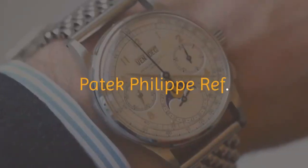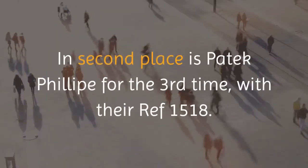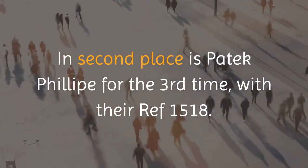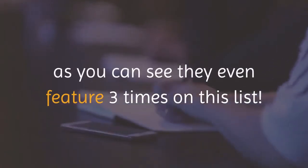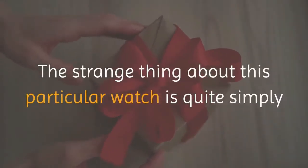In second place is Patek Philippe for the third time, with their Ref 1518, costing eleven million, one hundred thirty-six thousand, six hundred forty-two dollars. Patek are one of the heavy hitters when it comes to high-end timepieces — as you can see, they even feature three times on this list.